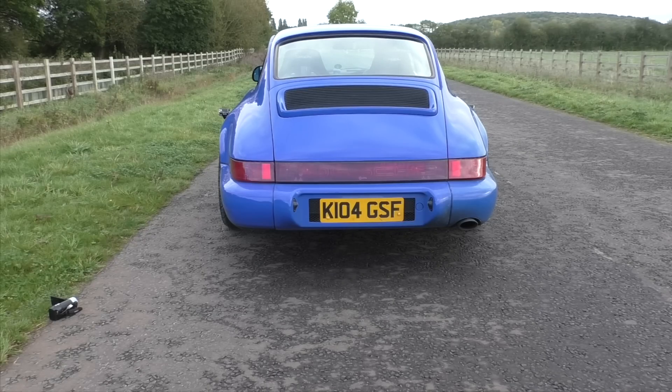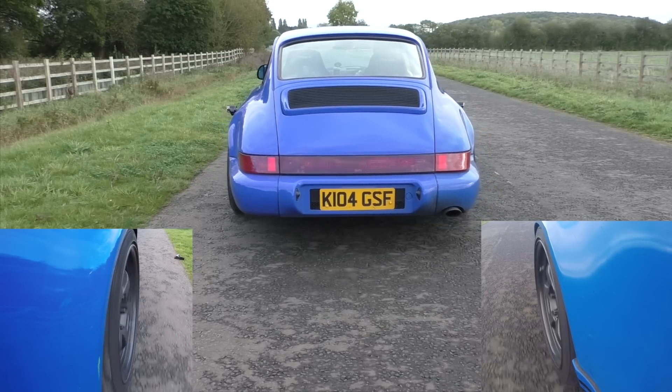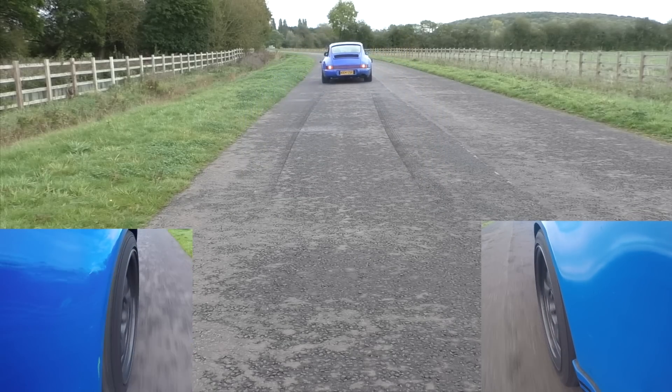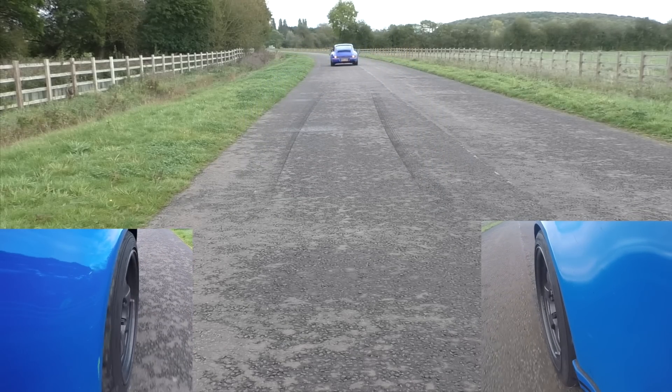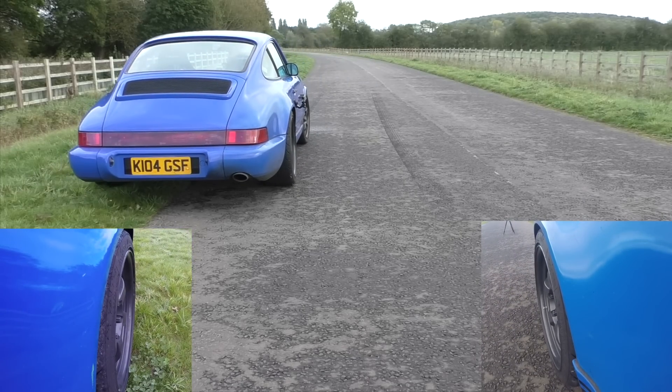I want to test to see if the PDAS is actually correctly activating the limited slip diff, so I'm going to have two little tests for that. First, a standing start on the road with wheels spinning away, and seeing if both wheels are spinning at the same rate. Secondly, I start with one wheel on the grass and one on the road, and again seeing if the wheel speeds are the same.